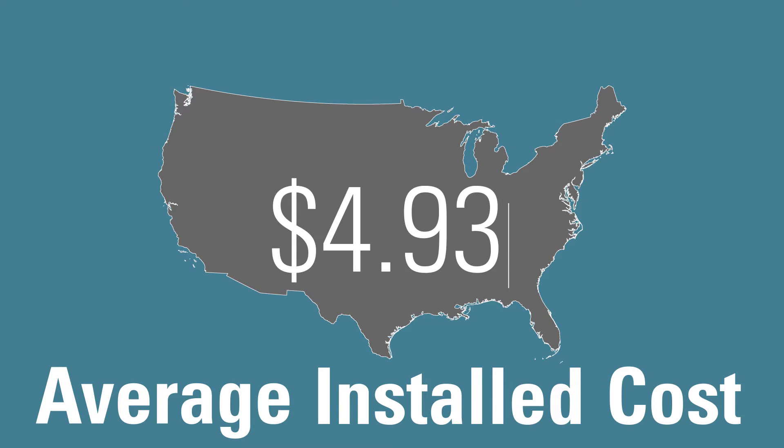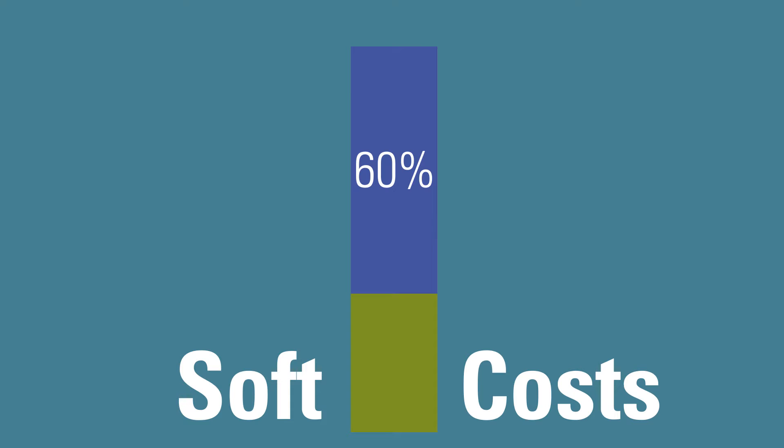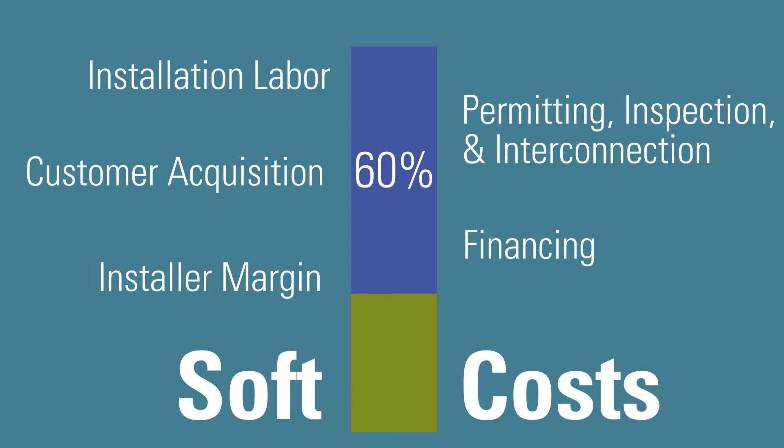Currently, the average installed cost in the United States for residential solar is $4.93 a watt. Nearly 60% of this number comes from what the industry refers to as soft costs. These soft costs consist of installation labor, permitting inspection and interconnection, customer acquisition, financing costs, and installer margin.